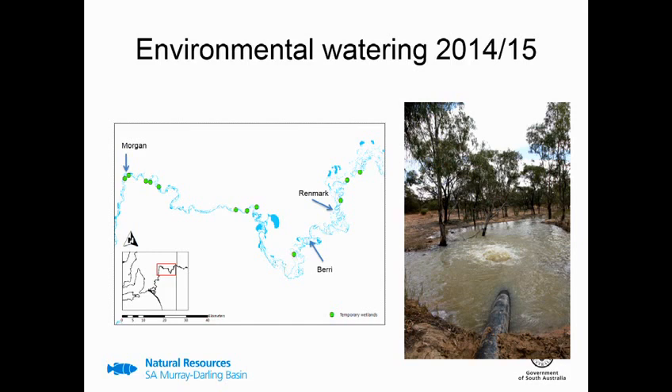For a bit of background, the motivation for this project came about in late 2014, when the Natural Resources SAMDB Wetlands and Flood Plains team was planning to deliver environmental water to numerous priority temporary wetlands along the River Murray. This map gives you an idea of the spread of the sites, all the way from Morgan nearly to the SA border. Environmental watering — delivering water for environmental outcomes — has been talked about a lot during this conference. In this case, we were pumping into dry temporary wetland sites to try to maintain or restore key ecological values and processes. Frogs are often used as environmental indicators or targets at these watering sites.